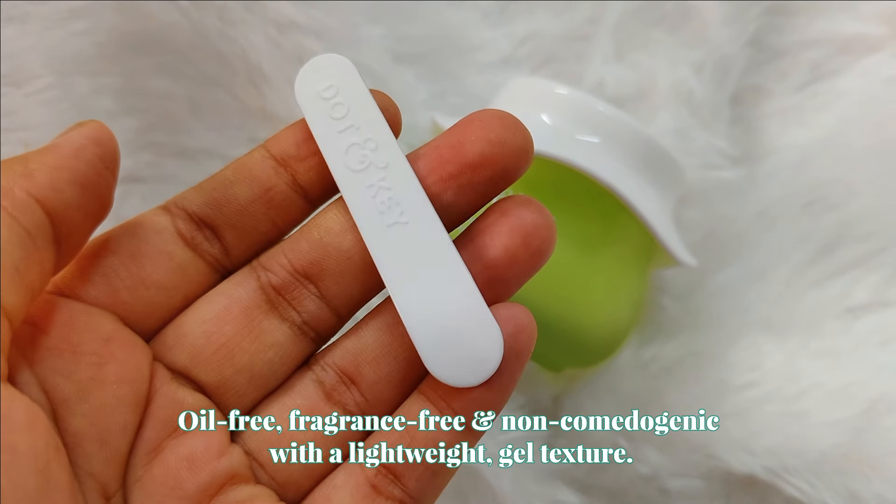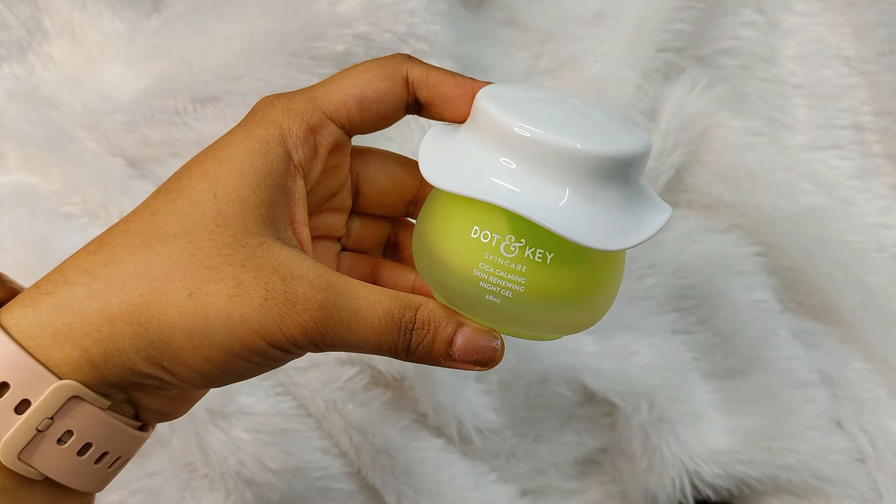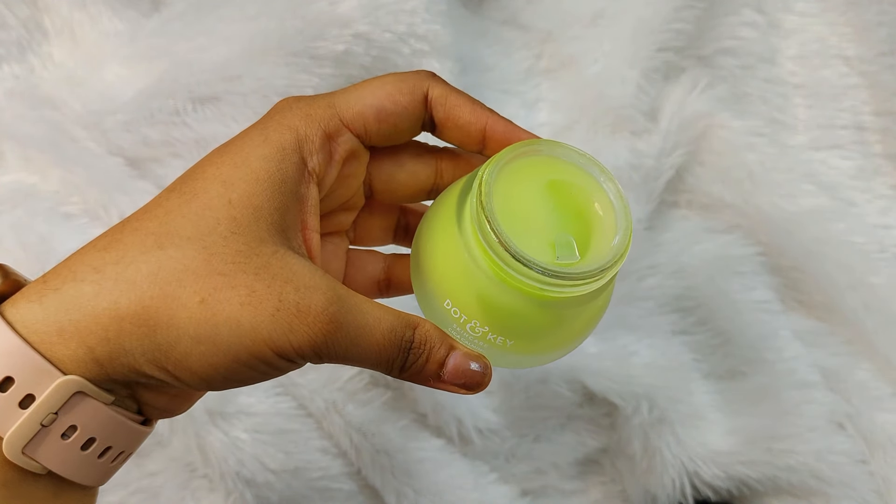It comes with a spatula, so you can apply it using that. It comes in an ace-type glass packaging, with a quantity of 60ml, and it is very cute packaging.